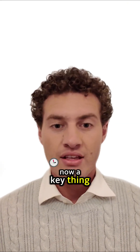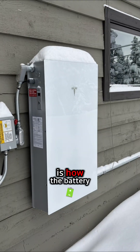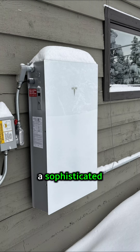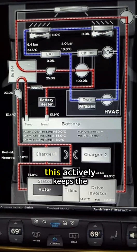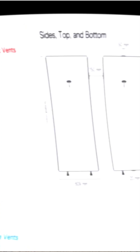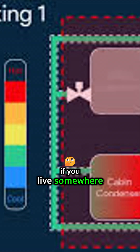A key thing for reliability and longevity, especially in places with temperature swings, is how the battery manages heat. The Powerwall 3 uses a sophisticated liquid cooling and heating system, often called thermal management. This actively keeps the battery cells in their happy temperature zone, which can lead to better performance and a longer life for the battery, particularly if you live somewhere with really hot summers or chilly winters.